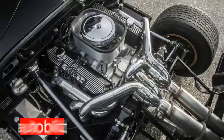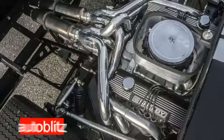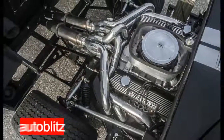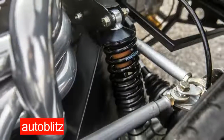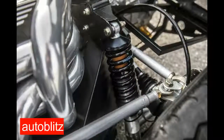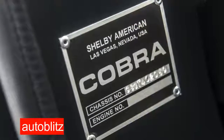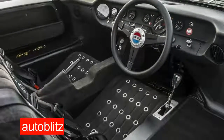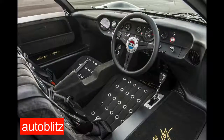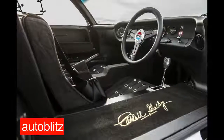For those who lament that they don't make them like they used to, the folks at Superformance are here to help. The latest entry into the roster of Superformance recreations is the GT40 MKI 50th Anniversary Edition, 20 of which will be built to commemorate Ford's 1966 victory at Le Mans with Carroll Shelby. Its design follows the original so closely that more than two-thirds of its components are interchangeable with the original MKI GT40s.